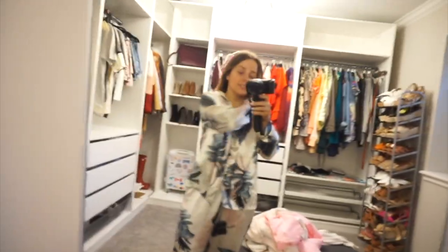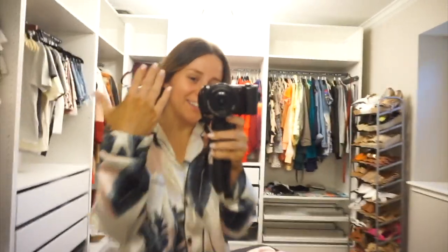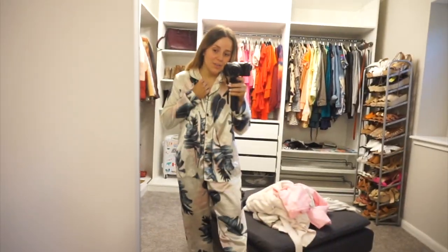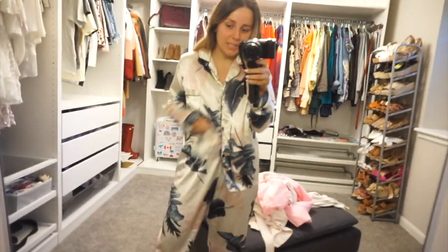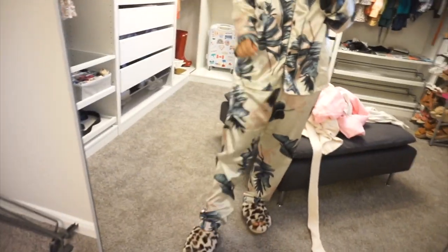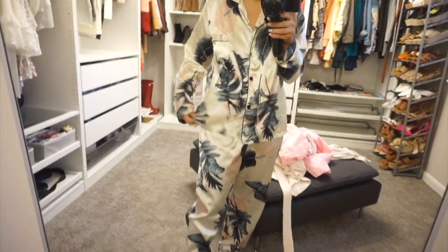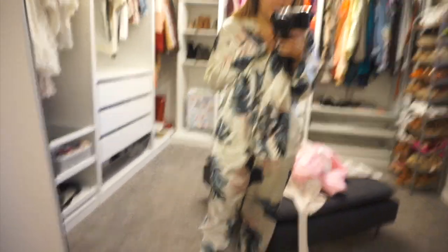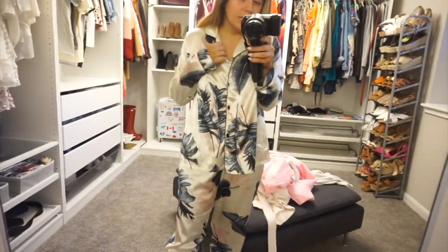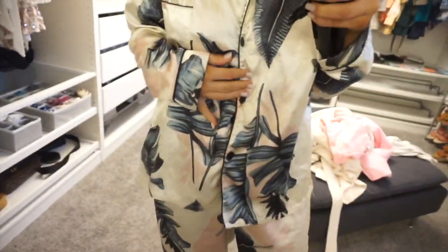Good morning! I thought I would start this vlog by looking absolutely insane — look at my self-tanner hands. I wanted to show y'all my silky pajama set from Amazon because they are my favorite thing to wear when I self-tan, so self-tanner doesn't get on my sheets. They come in a set of about eight pieces for $32. It's such a steal — I mention it every single Christmas.